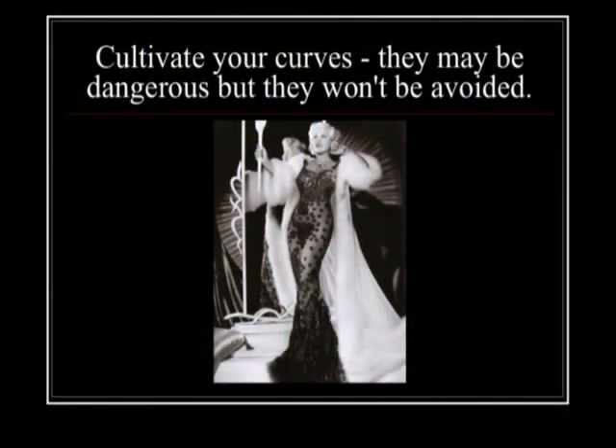I'll leave you with Mae West, who said it best: 'Cultivate your curves — they may be dangerous, but they won't be avoided.' Thanks, you guys!